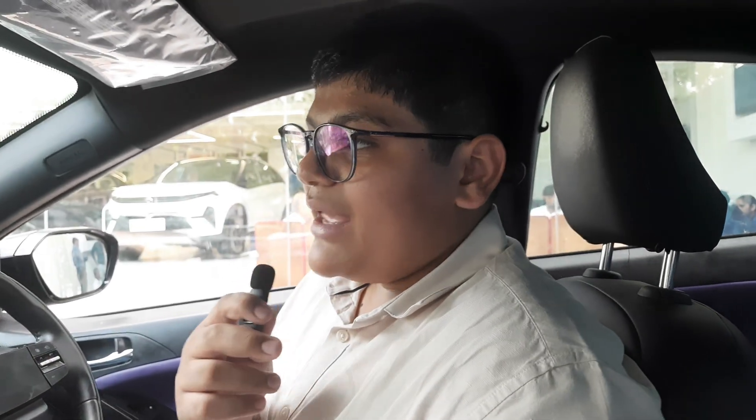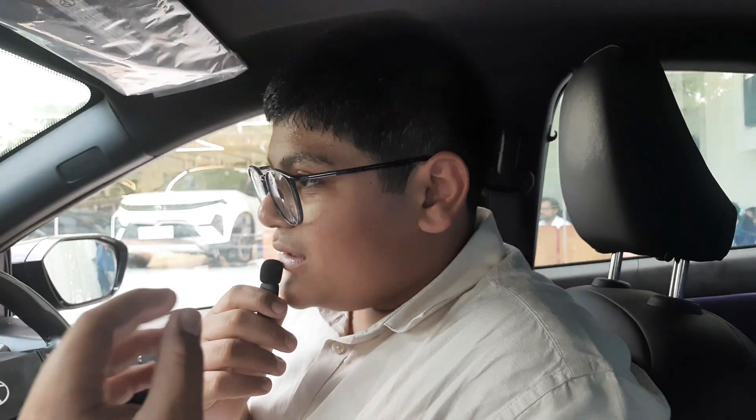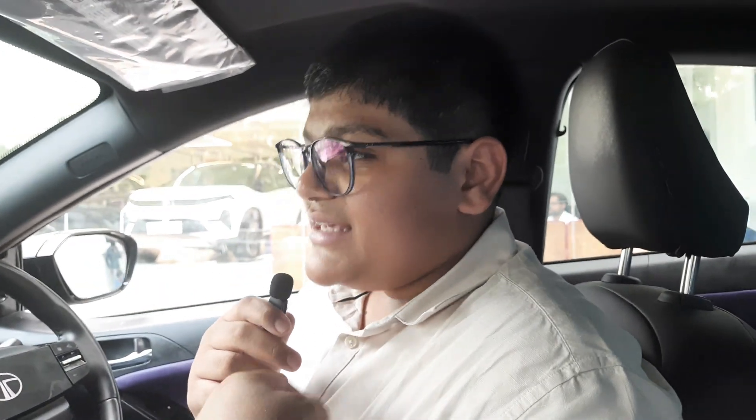My conclusion is that if your criteria for buying a car is comfort, decent performance, and great features at a great price point, you should definitely consider buying this car. This car was lent to us by Ria Autolink Tata near Bhopal, Amli Road. Thank you.